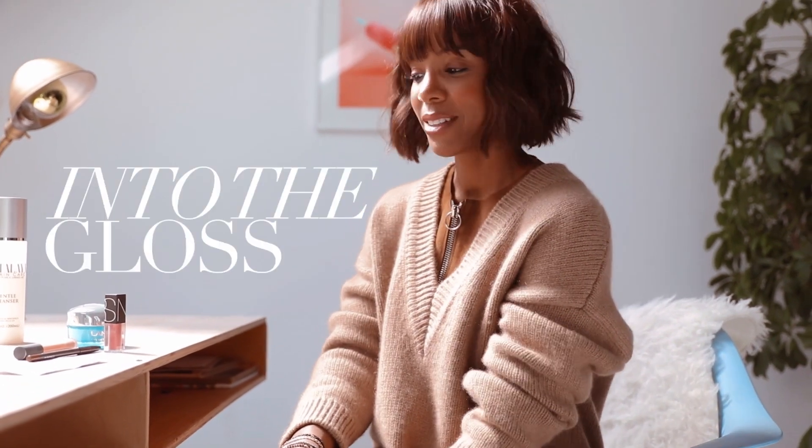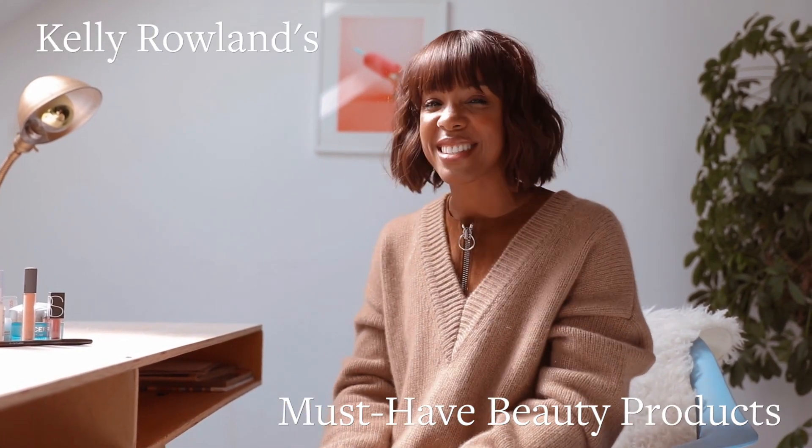Hi, Into the Gloss. I'm Kelly Rowland, and I want to show you a couple of my favorites, my must-haves. My love of beauty and all kinds of products came from my mom. I love just trying different things out and seeing what works, just testing out new things, because we just live in this cool world where you get to try so many different things.